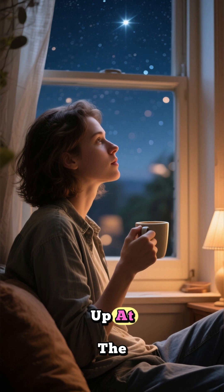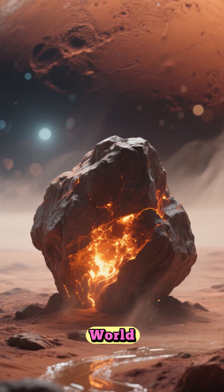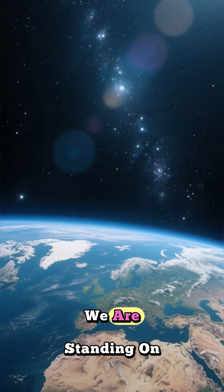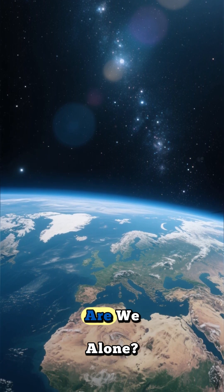So the next time you look up at the night sky or just sip your morning coffee, take a moment to think about it. Somewhere out there, on a distant red world, a silent rock is whispering a story of a potentially living past. We are standing on the precipice, potentially on the verge of answering one of the most profound questions humanity has ever asked: Are we alone?